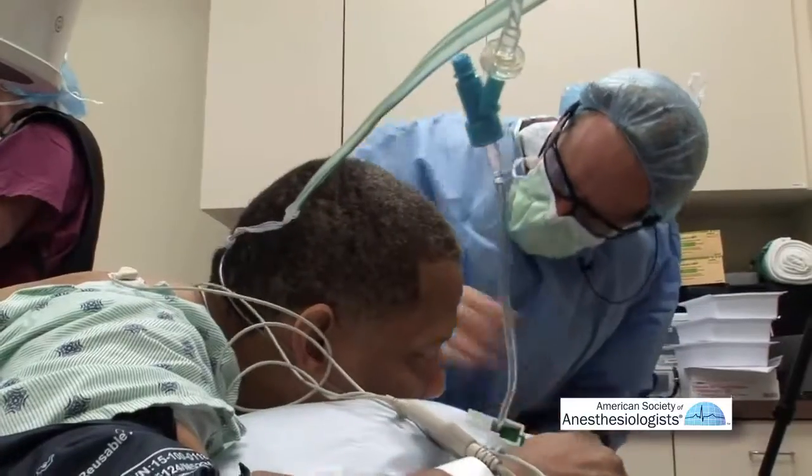Once we've determined we've given the right type of injection in the right place, we then will do another examination to make sure — do you feel a difference?